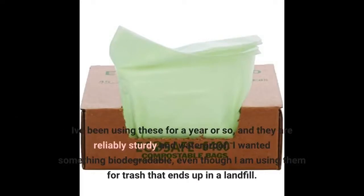I've been using these for a year or so, and they are reliably sturdy and waterproof. I wanted something biodegradable, even though I am using them for trash that ends up in a landfill.